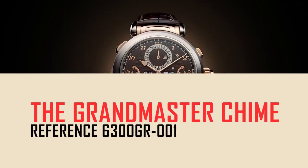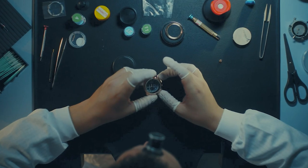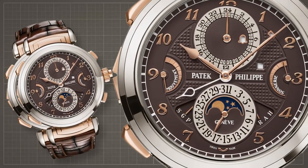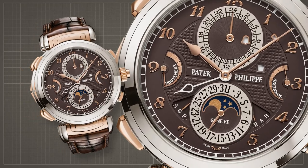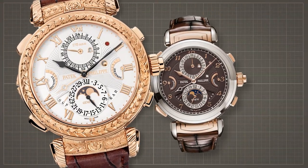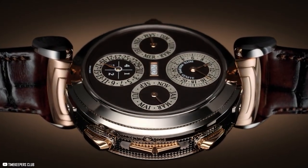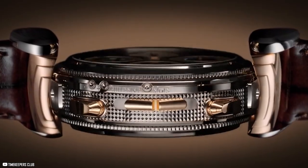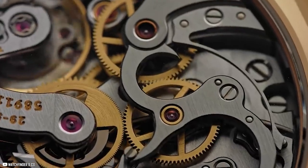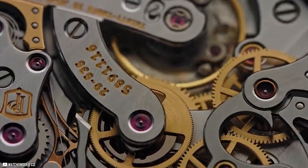The Grandmaster Chime, reference 6300GR001 — a spin on the classics. This is a taste of one of Patek's older models, the infamous grand complication model, with all-new astounding features. Five new chiming modes and 20 complications transform this wristwatch into a piece of art. The mechanism on this newest model is fitted with three gongs and can produce a range of sounds when the clock strikes.